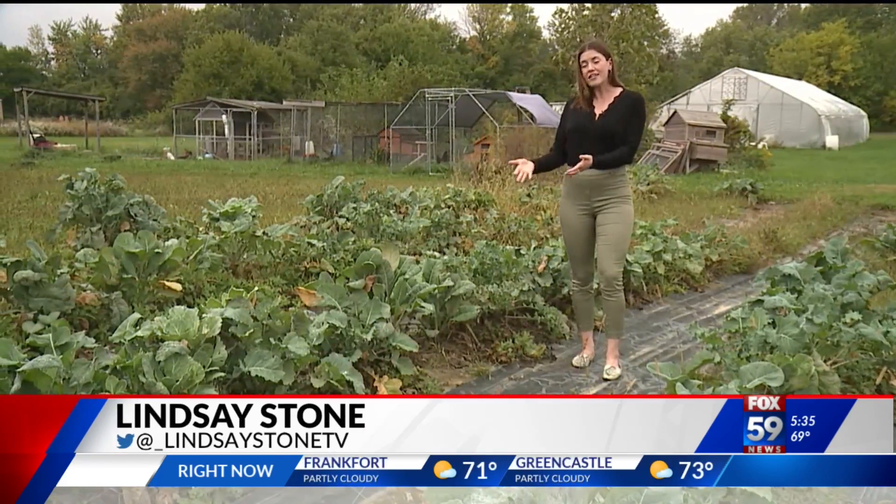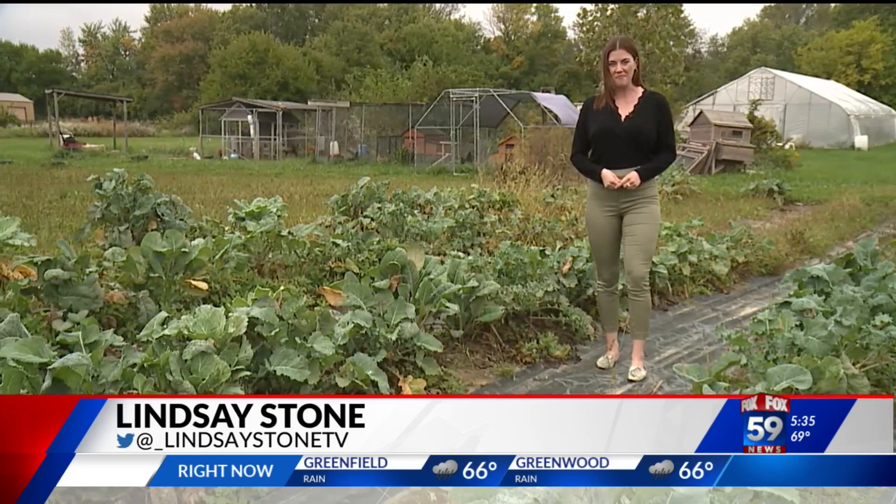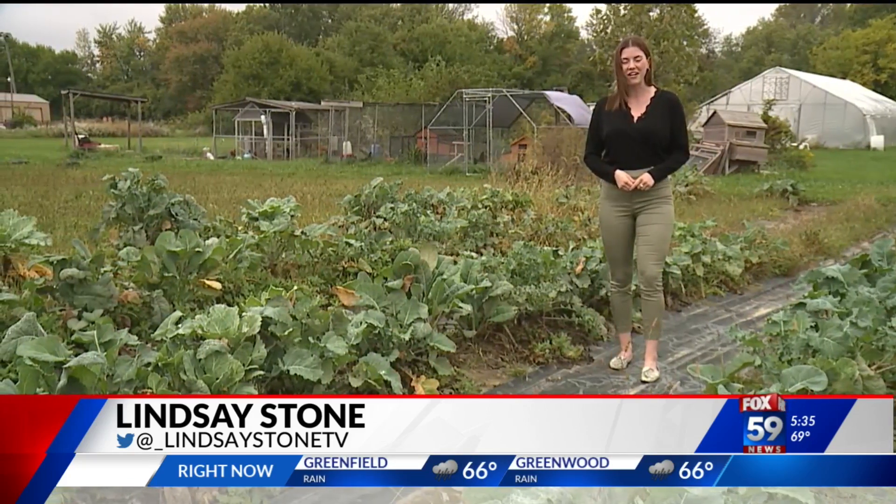For more information on these urban gardens or a list of their locations, just head to Fox59.com. Reporting in Indianapolis, Lindsay Stone, Fox59 News.